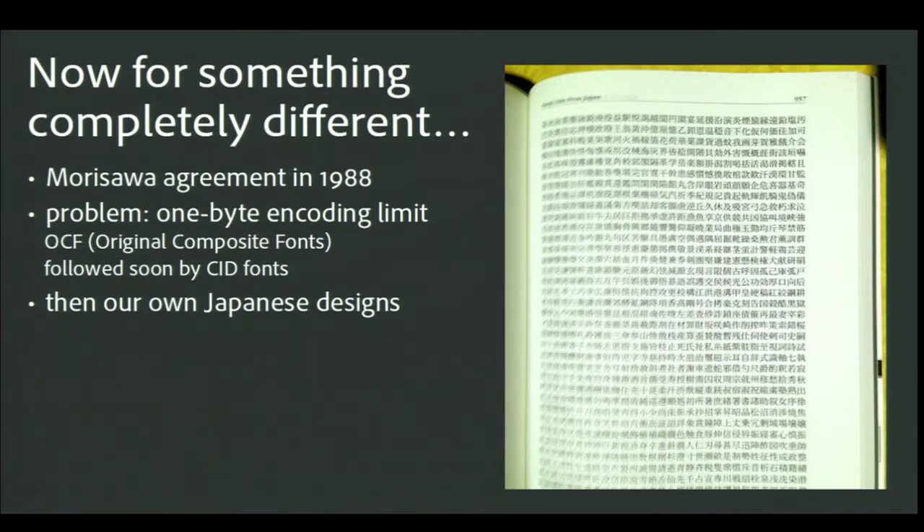Adobe knew early on that we needed to handle more than just Latin fonts. We started working with Morisawa to get their fonts working with PostScript printers. PostScript was set up to work with one-byte encodings, so Type 1 fonts can use no more than 255 glyphs — and of course Japanese needs tens of thousands. Adobe engineers crafted a sort of virtual font mechanism that enabled hundreds of Type 1 fonts to function as a single Japanese font. It was a massive kludge, but it got PostScript accepted by the Japanese printer manufacturers. A few years later we created the much more flexible CID font format, which we still use today for East Asian fonts.